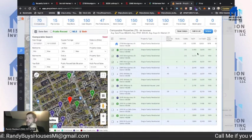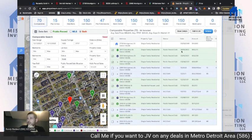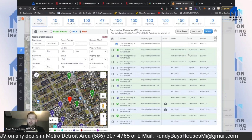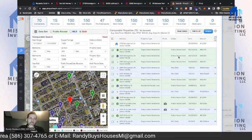That comp doesn't list the bedroom count but shows two and a half baths — I think it's probably a two-bedroom. The fact that ours is a three-bedroom, three-bath means you can bump the price up just a little bit more. Keep that in mind.